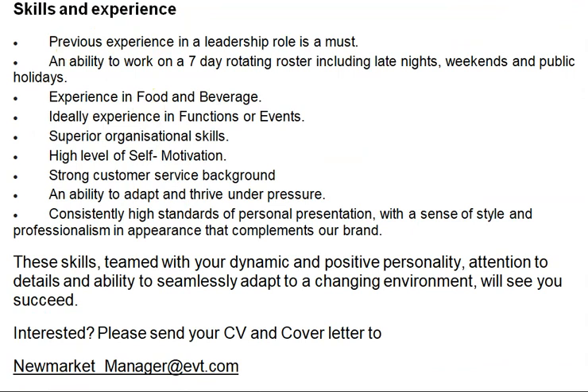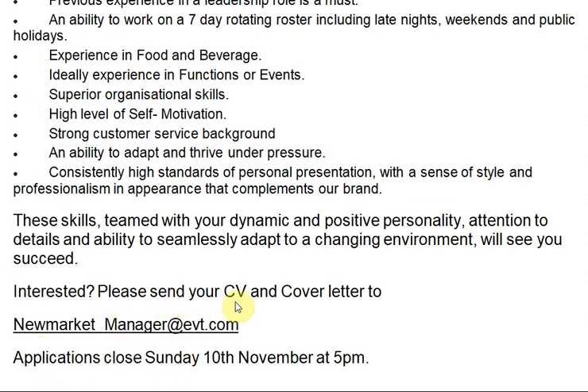Skills and experience required for Duty Manager: previous experience in a leadership role is a must; ability to work a seven-day rotating roster including late nights, weekends, and public holidays; food and beverage experience; and ideally experience in functions or events. Personal skills required include: high level of self-motivation, strong customer service background, and the ability to adapt and thrive under pressure. If interested, send your CV to the given email ID provided in the description.